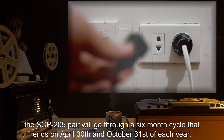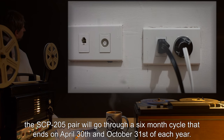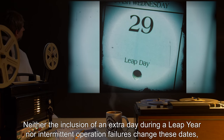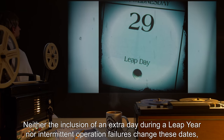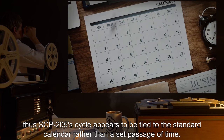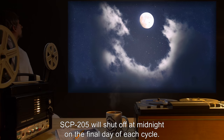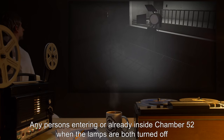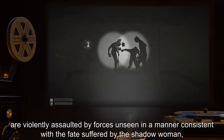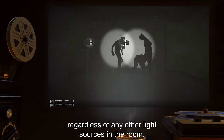When supplied with steady power and maintained, the SCP-205 pair will go through a six-month cycle that ends on April 30th and October 31st of each year. Neither the inclusion of an extra day during a leap year nor intermittent operation failures change these dates. Thus the SCP-205 cycle appears to be tied to the standard calendar rather than a set passage of time. SCP-205 will shut off at midnight on the final day of each cycle. Any persons already inside chamber 52 when the lamps are both turned off are violently assaulted by unseen forces in a manner consistent with the fate suffered by the shadow woman, regardless of any other light sources in the room.